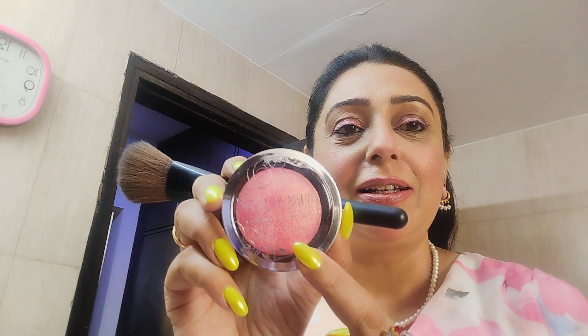It's a very pretty shimmery pink, and I think you can see I'm already wearing it, but I would still like to show you how it comes out. I'm already wearing the same blusher after normal day wear makeup.